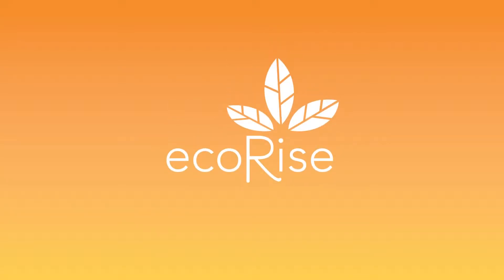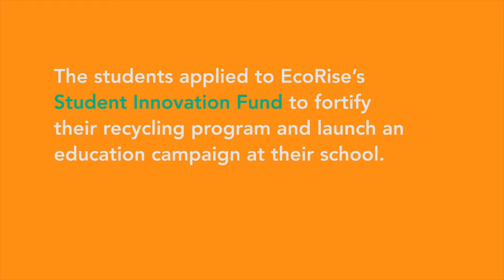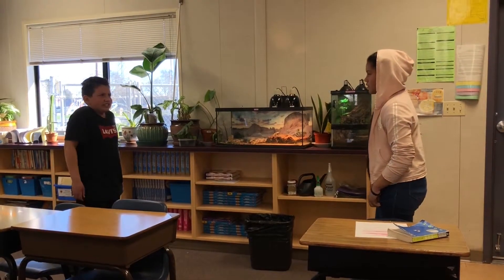What are you doing? Didn't you know that could be recycled? No, I don't know that much about recycling.